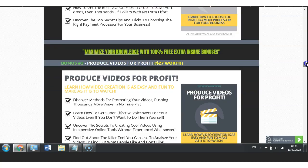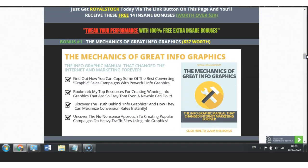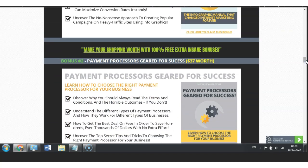Now let's move to the top of the page where I will give you the ultimate bonuses — custom bonuses to better understand the digital phase that also go hand in hand with Royal Stock. Bonus one is The Mechanics of Great Infographics, worth $37. This is very powerful because the infographic manuals allow you to change internet marketing forever by diving deep into graphics to understand what works and what doesn't. My bonus number two is Payment Processor Geared for Success, worth $37, because if you have an online store you need to understand what types of payments are most comfortable and convenient for your buyers.